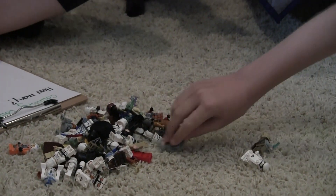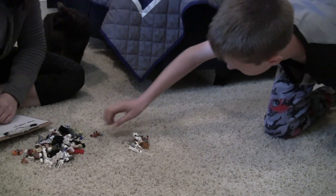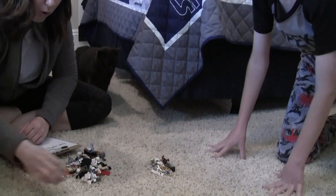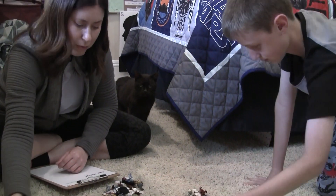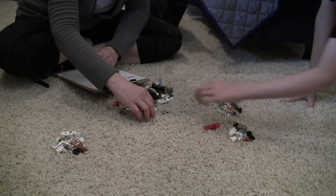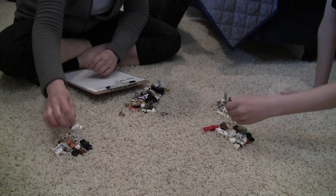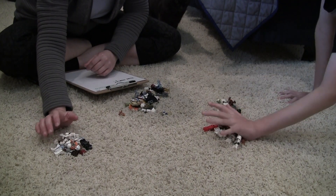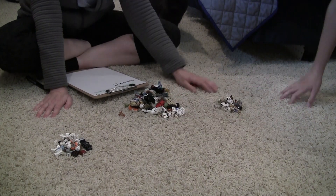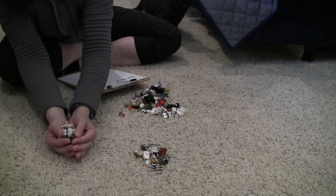I'm going to count ten: one, two, three, four — Landon's a lot faster than me — five, six, seven, eight, nine, ten. Already I can tell: is this a group of ten? Yeah. So I can tell that I have ten and ten.